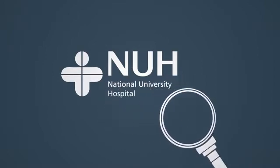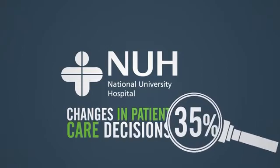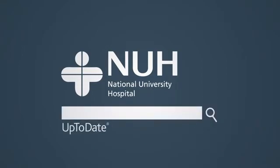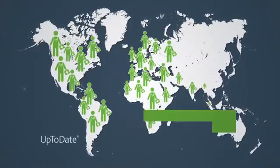that use of UpToDate led to changes in patient care decisions over 35 percent of the time. They concluded that incorporating UpToDate searches into daily bedside rounds was both feasible and useful in clinical decision-making. Use of UpToDate is common practice worldwide, making it the most trusted resource of its kind.